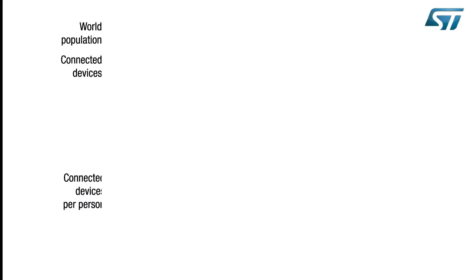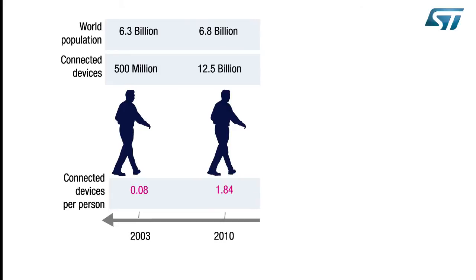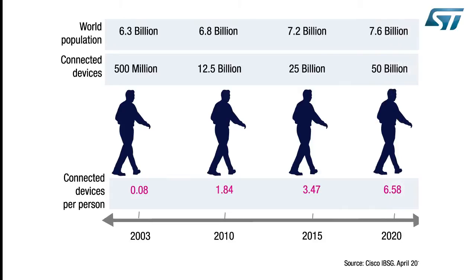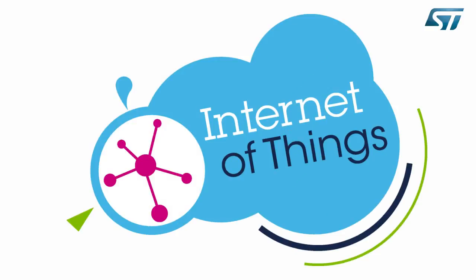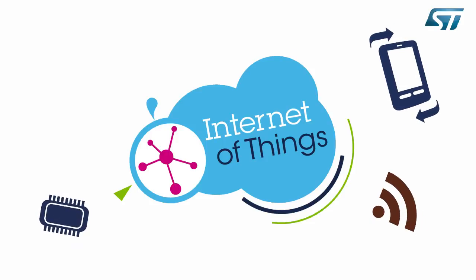The Internet of Things is changing our lives. The number of connected devices is growing exponentially, and we already have more connected things than people on the planet. Analysts predict that more than 35 billion devices will be connected by 2020. ST has all the ingredients for the Internet of Things, with a complete portfolio of sensors, microcontrollers, wireless connectivity.